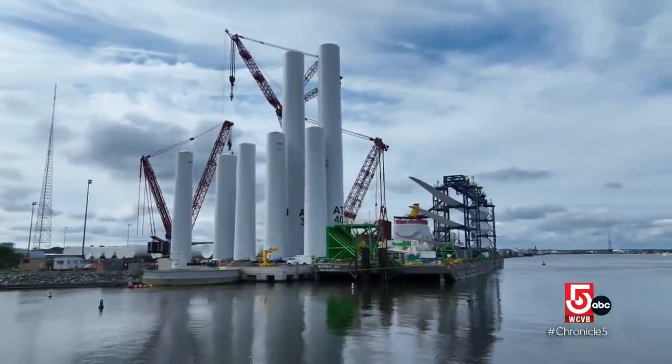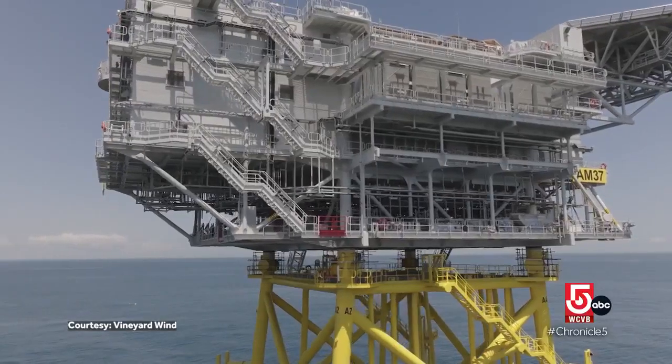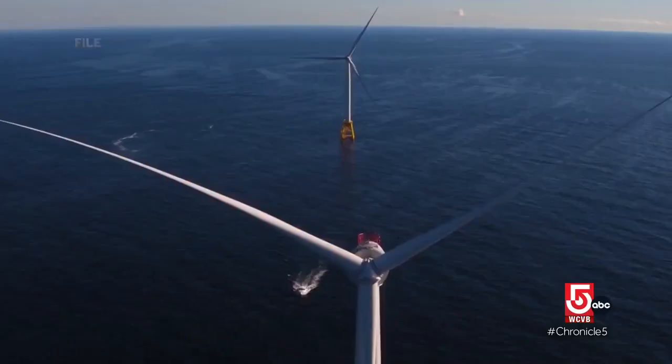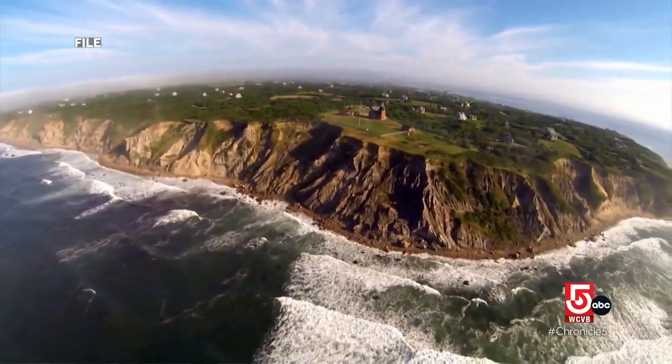Vineyard Wind is the country's first commercial-scale offshore wind farm, but not the first overall. Back in 2016, Orsted installed five turbines four miles from Block Island in the waters of Rhode Island. We're really proud of the Block Island Wind Farm. We have been making a lot of progress as an industry, taking on board the lessons that we learned from that first pilot-scale project.